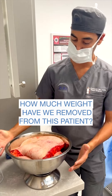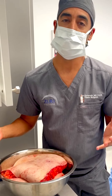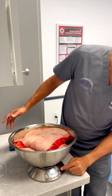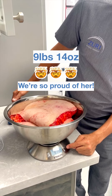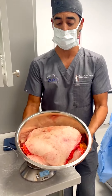We wanted to show how much the specimens weighed from this tummy tuck — probably one of the biggest tummy tucks I've ever done. Super happy for her. We were able to remove, if you look at the scale, nine pounds and 14 ounces — nine pounds and 14 ounces of all of this abdominal tissue.